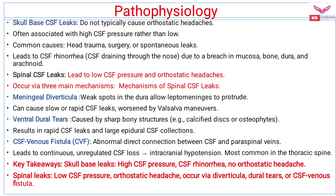Spinal CSF leaks occur by three main mechanisms. First, meningeal diverticula — weak spots in the dura which allow the leptomeninges to protrude; this can cause slow or rapid CSF leak, worsened by Valsalva maneuvers. Second, ventral dural tears, caused by sharp bony structures such as calcified discs or osteophytes, resulting in rapid CSF leak and large epidural CSF collections. Third, CSF venous fistulas — abnormal direct connections between the CSF and paraspinal veins — leading to continuous, unregulated CSF loss and intracranial hypotension, most commonly in the thoracic spine.